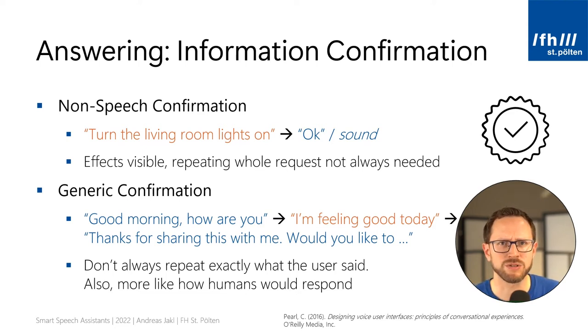For some information, it's also okay to give a generic confirmation. That's a bit like the 'how are you' question — usually you're not really interested in a lengthy response. A speech assistant is probably not intelligent enough to have a meaningful answer for every possible thing the user can say to such an open question. Instead, you can just give a generic confirmation like, thanks for sharing this with me. Then go on with the real content of the dialogue and start asking the user for actions, without directly ignoring what the user said but staying focused on the relevant content of your skill.